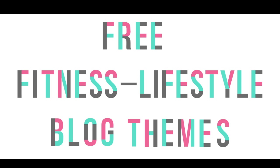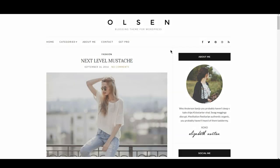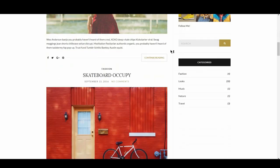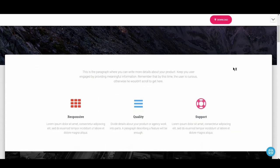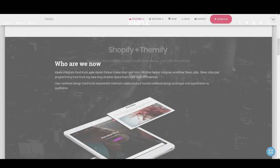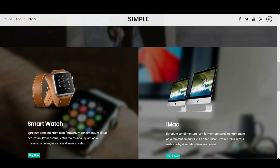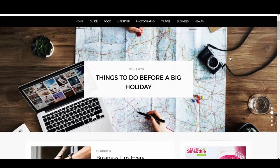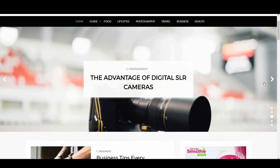A few themes that made their way onto these lists include Olsen Light, Hestia, Simple, Oblique, and Wisteria, just to name a few.